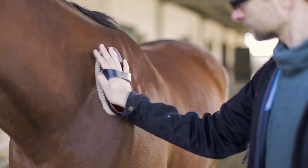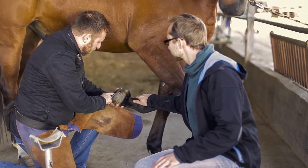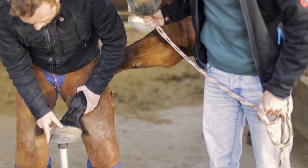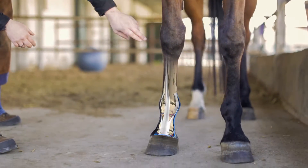Hoof Explorer is aimed at assisting anyone involved in professional equine care. We have developed the world's most precise 3D model of the equine hoof in close collaboration with leading experts and vets.